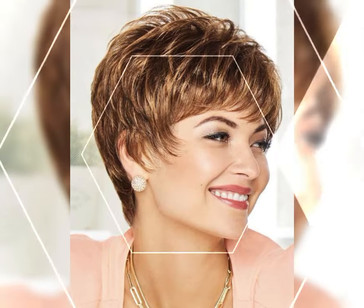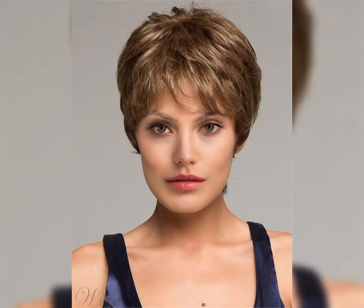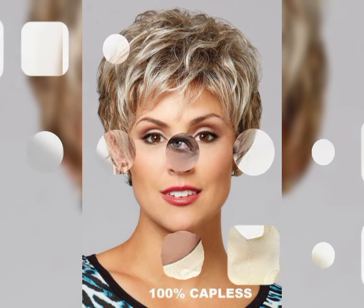The layered bob — if you are looking for some extra movement and texture, the layered bob is the way to go. It adds dimension and volume to your hair, giving it a more playful and youthful vibe. The asymmetrical bob is perfect for those who want to make a bold statement. It features uneven lengths with one side shorter than the other, creating a unique and edgy look.